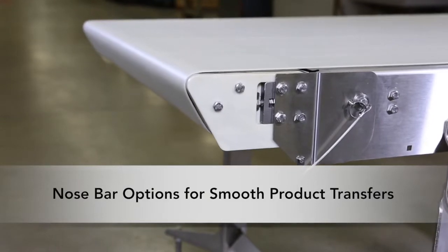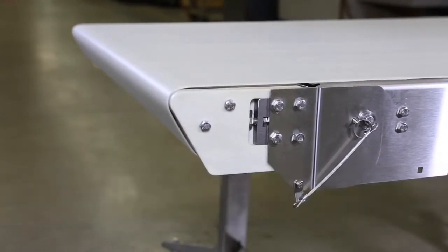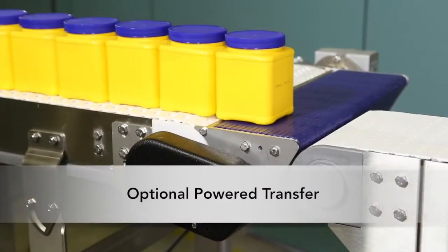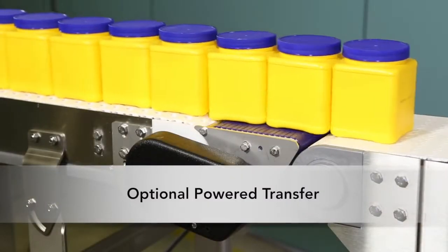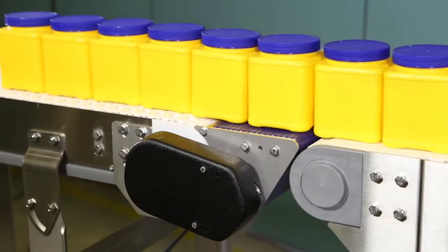Both belted and modular belt models can be equipped with a nose bar option for smooth product transfers. Additionally, curved conveyors can be equipped with a slave-driven powered transfer for continuous transfer of parts as short as 75mm long.